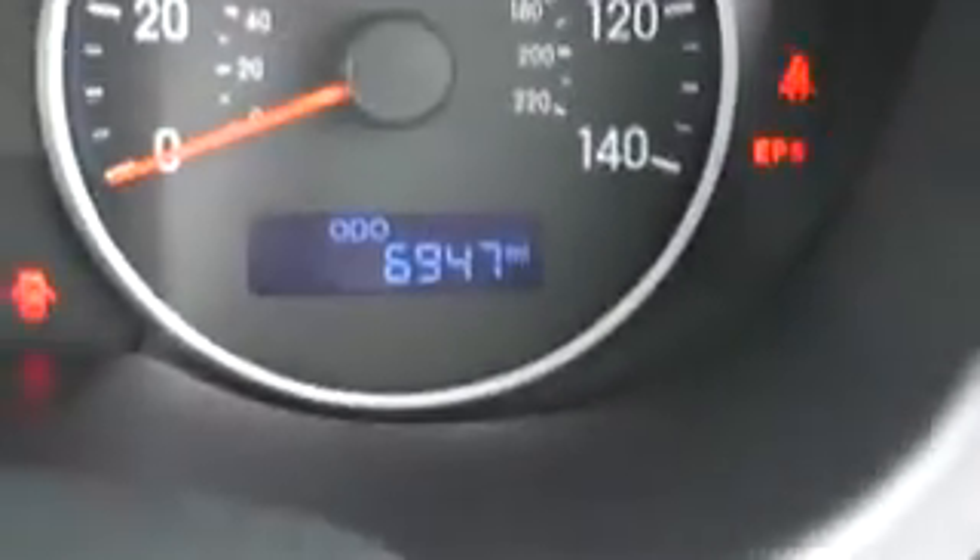As you can see, the mileage on the car is 6,947 miles. The car comes with remote central locking, a CD player with a port for your MP3 player, air conditioning, and a 5-speed manual gearbox. We have some fantastic finance offers on this car.